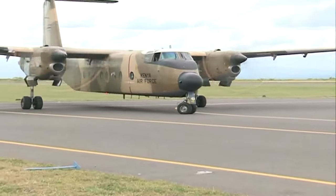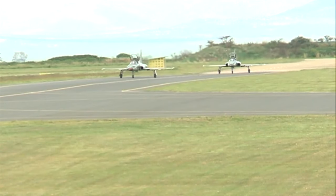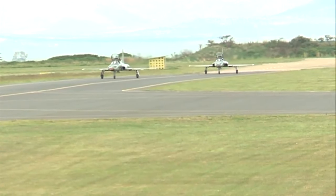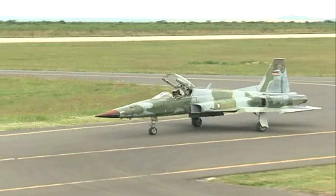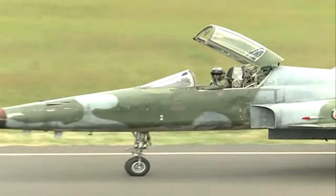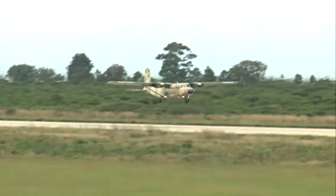Then the said kings of the air — the F-5 jets. Traveling so fast: by car you will take three hours from Laikipia to Nairobi; they will take eight minutes. And then one by one, they take off.